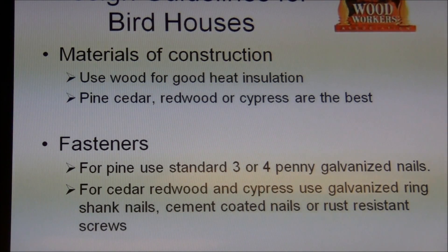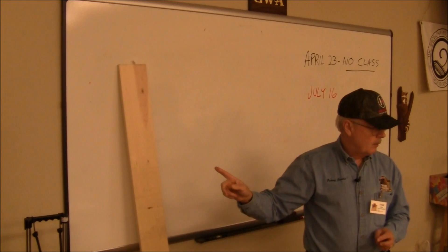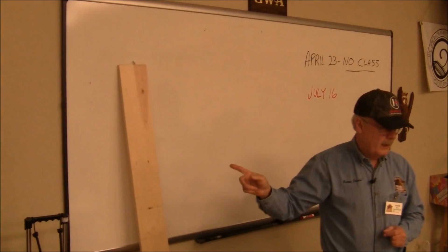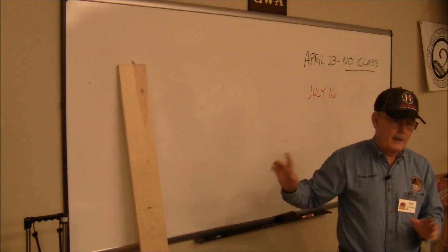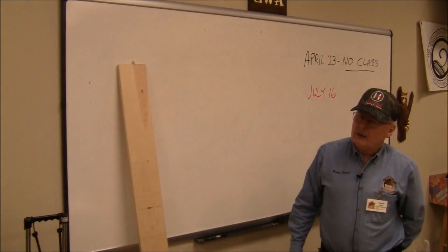Cedar works pretty well — this is a 1x6 board, and I've got a single birdhouse laid out on it. I bought two pine boards for the price of one cedar board at Lowe's. You can get it cheaper than that, but anyway.